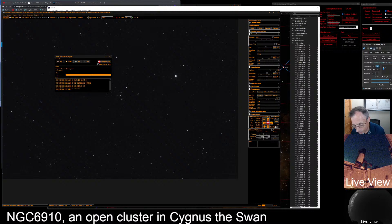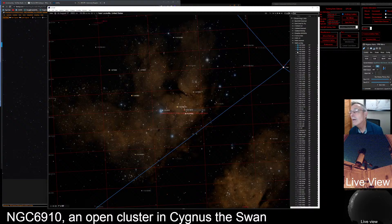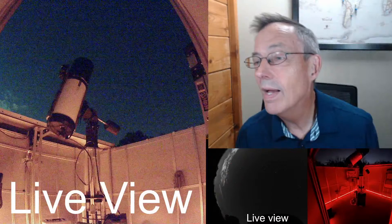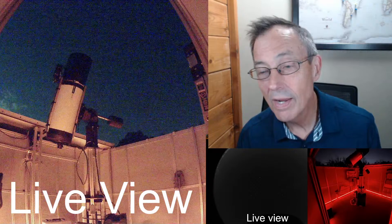Let's go back to three-second images. I think we already did all our book work here. Now we're ready for NGC 6802 — let's slew there, center on it, and show the info panel. It's another open cluster, definitely open cluster night. This one is in Vulpecula, the fox. So this is 6802 — let's change the title to 6802, open cluster in Vulpecula the fox.